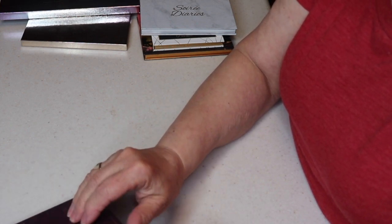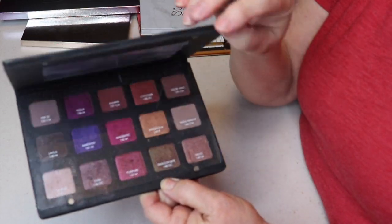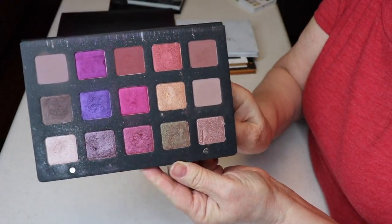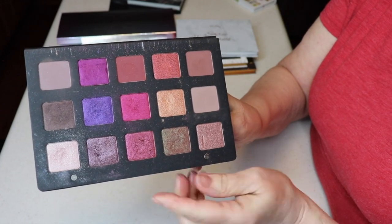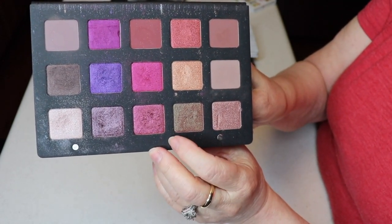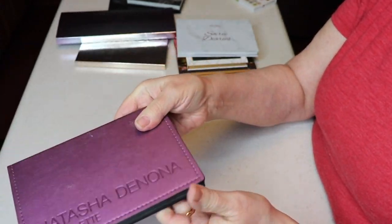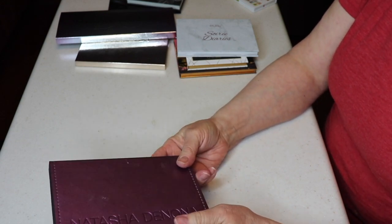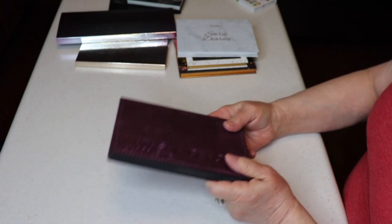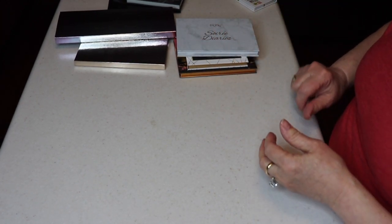I have one Natasha Denona palette — the Layla palette, which I ordered from Beautylish. I do love purples and this has mattes as well as shimmers and metallics. I used it a lot when I first got it. I'm not swatching in this video just to keep it from being too long — I basically just want to share my collection. If there's any palette you'd like to see a look with, let me know in the comments below.